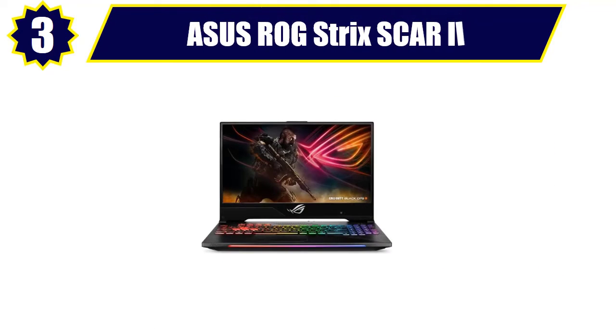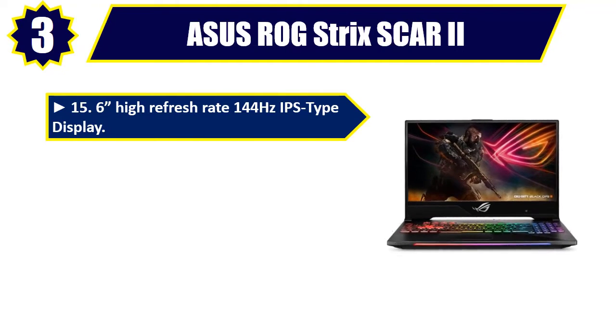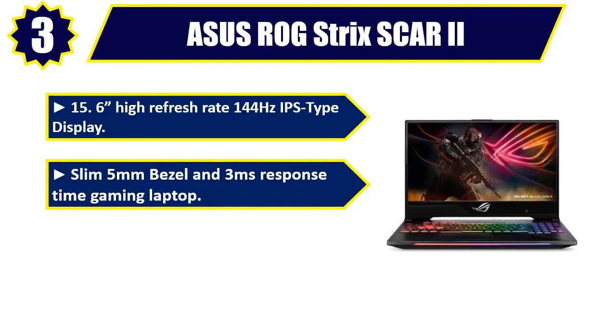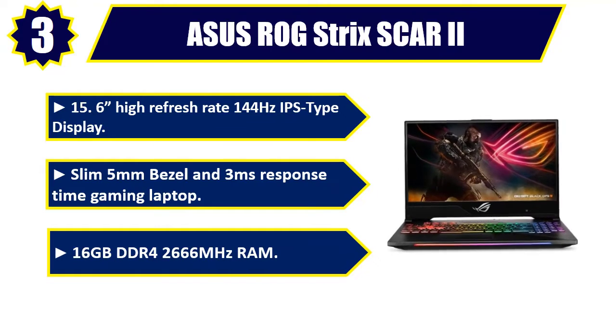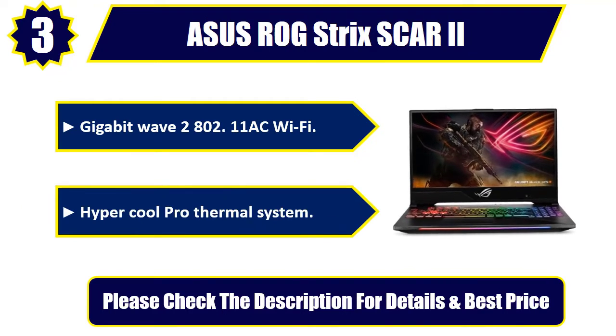Number 3. Asus ROG Strix Scar 2, 15.6-inch high refresh rate 144Hz IPS-type display. Slim 5mm bezel and 3ms response time gaming laptop. 16 GB DDR4 2666 MHz RAM. Gigabit Wave 2 802.11 AC Wi-Fi. Hyper Cool Pro Thermal System. Please check the description for details and best price.